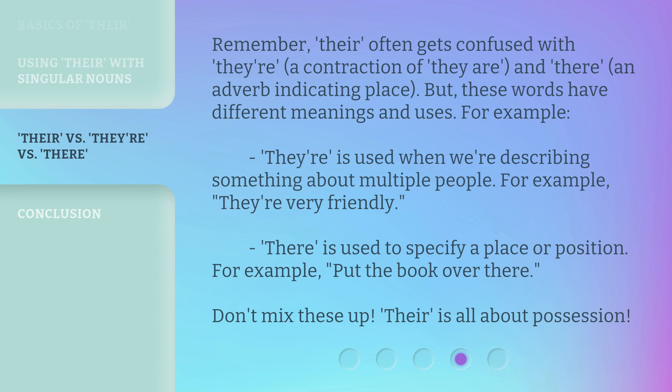'They're' is used when we're describing something about multiple people — for example, 'they're very friendly.' 'There' is used to specify a place or position — for example, 'put the book over there.' Don't mix these up. 'Their' is all about possession.